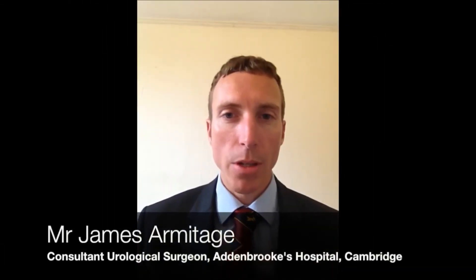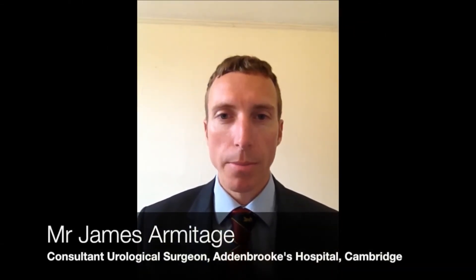My name is Jim Armitage, Consultant Urologist at Addenbrookes Hospital. I am very grateful to the BJUI for giving us this opportunity to record a video to accompany our study entitled Percutaneous Nephrolithotomy in England: Practice and Outcomes Described in the Hospital Episode Statistics Database.